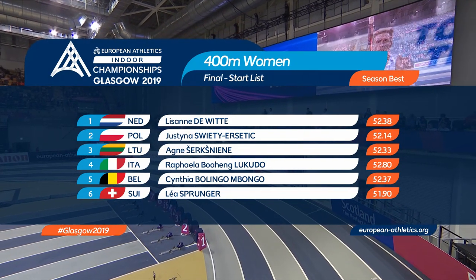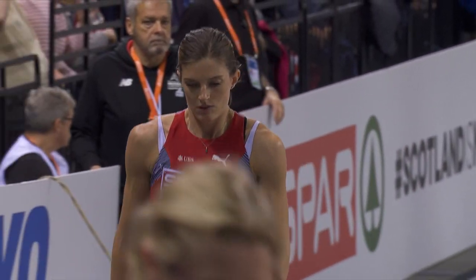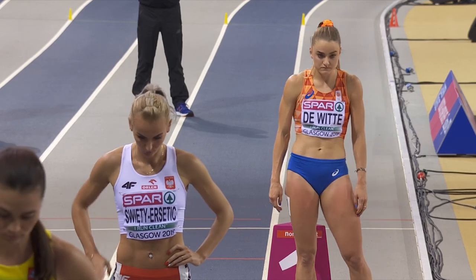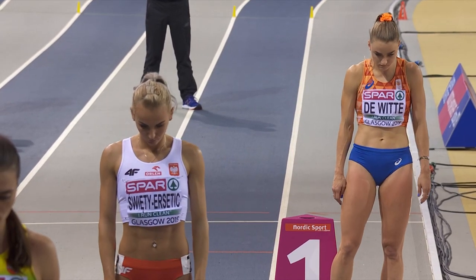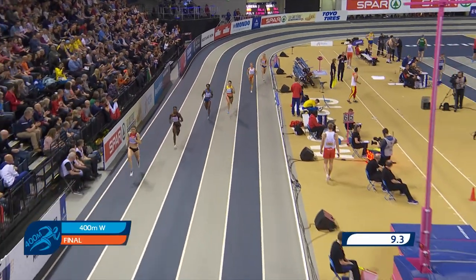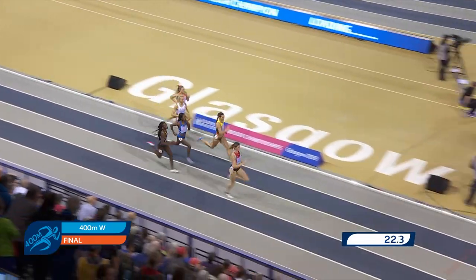It's time for the women's 400 metres final. There are the six women who will be taking their places on the track. All attention on Lea Sprunger wearing the blue bib which indicates she is the European leader. On the inside it's Lisanne de Witt of the Netherlands. Balinga-Bongo out quickly. Sprunger out in lane six. Running very well in lane three, it's the Lithuanian Cirks-Niena, coming through on the inside under Lukudu, challenging Sprunger, but it's Sprunger who has the lead as they head for the inside and hear the bell.